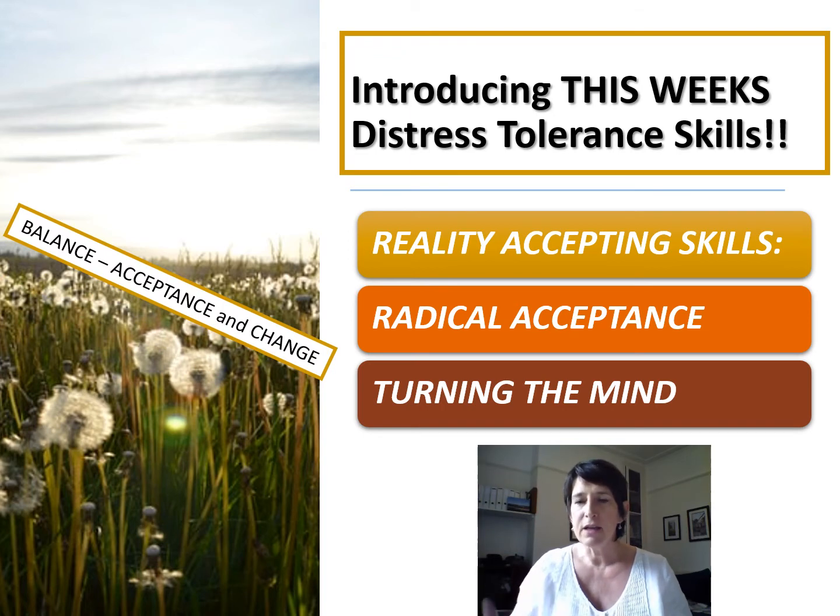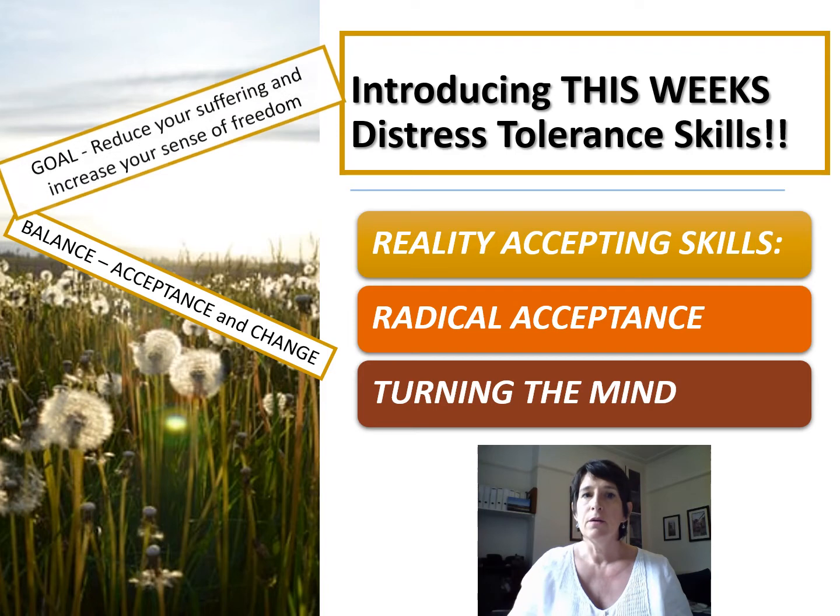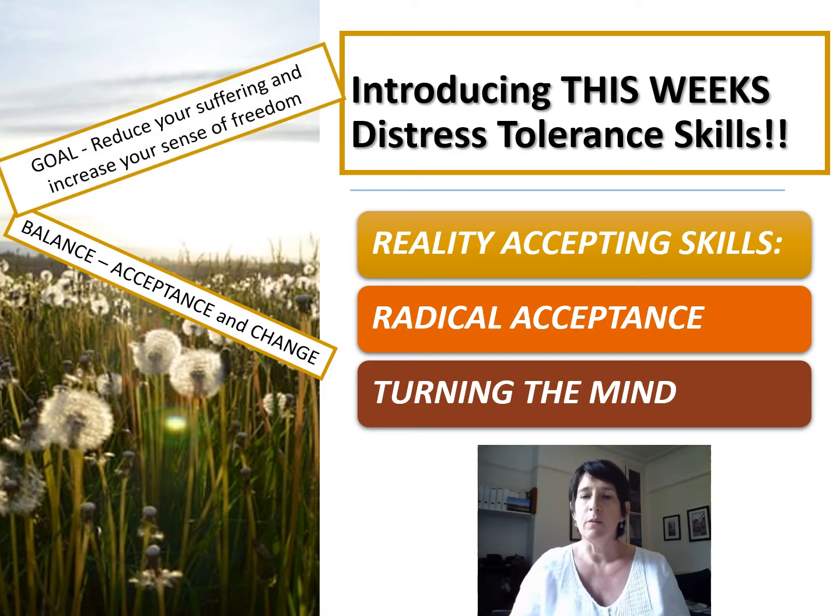We have to do something different when we are tolerating the distress of this, and part of this is a balance between acceptance and change. These reality accepting skills are part of the accepting balance. And sometimes if we're able to accept things, we're also in a much better position to change things. That means we reduce our level of suffering and increase our sense of freedom, because if we accept things and have a better picture of what's going on, we're in a much better position to change things and make things work better for us.